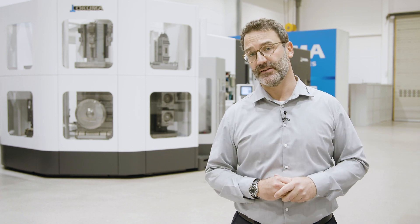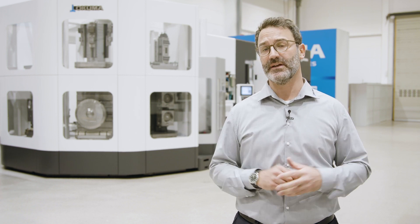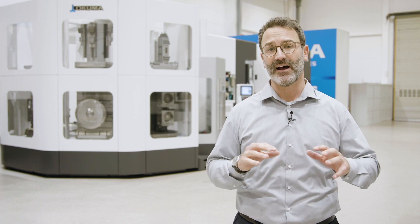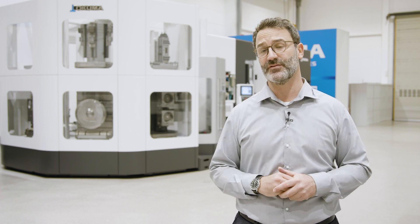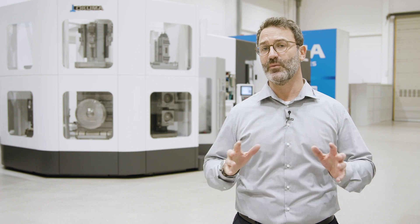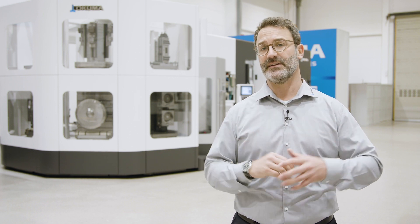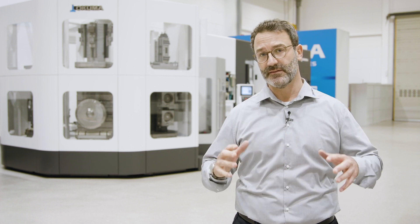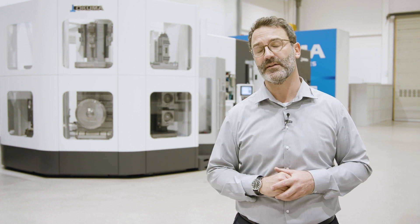Such extreme cutting parameters can only be achieved due to the rock solid cast iron machine bed and the in-house developed and manufactured spindles. If you want to achieve the same cutting conditions on your workpiece, please get in contact with us at info@okuma.eu.